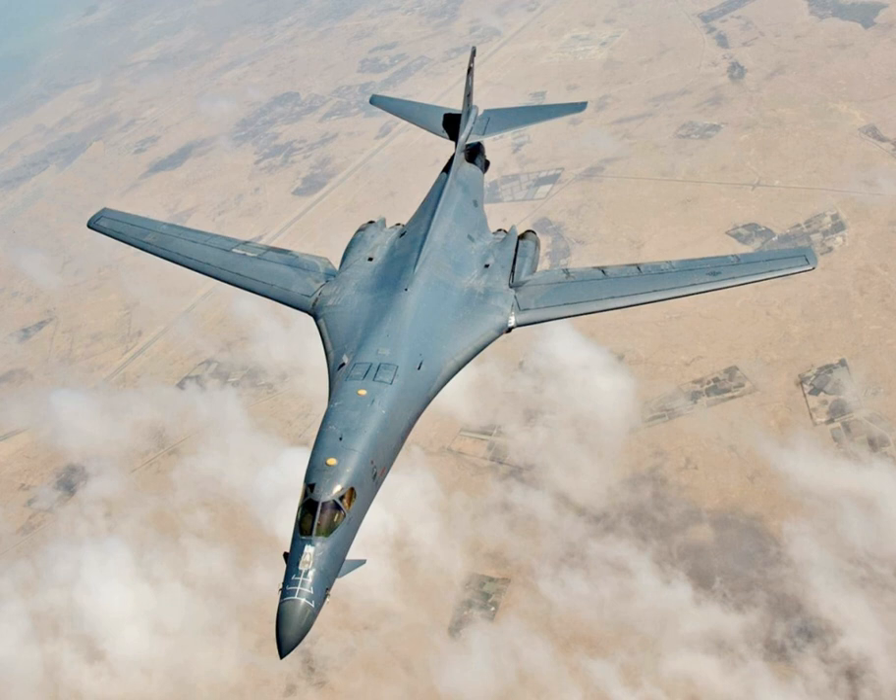The B-1B began deliveries in 1986 and formally entered service with Strategic Air Command as a nuclear bomber that same year. By 1988, all 100 aircraft had been delivered. In the early 1990s, the B-1B was converted to conventional bombing use. It first served in combat during Operation Desert Fox in 1998 and during the NATO action in Kosovo the following year. The B-1B has supported U.S. and NATO forces in Afghanistan and Iraq, and is expected to continue serving into the 2030s, with the B-21 Raider beginning to replace it after 2025.